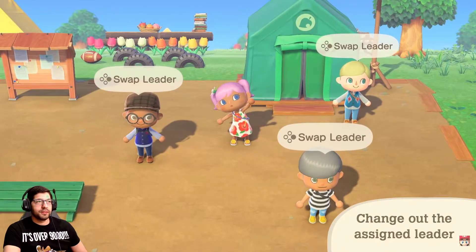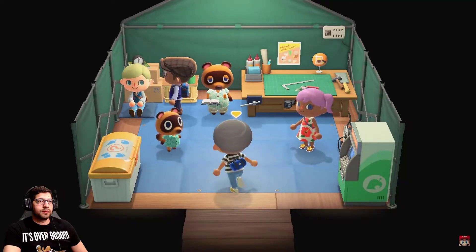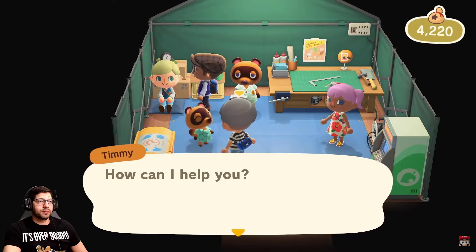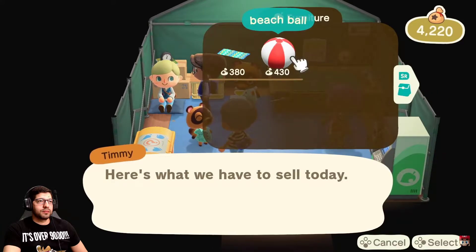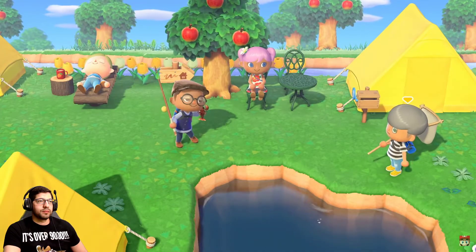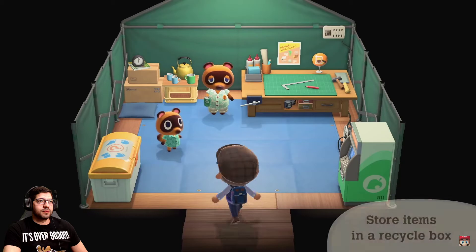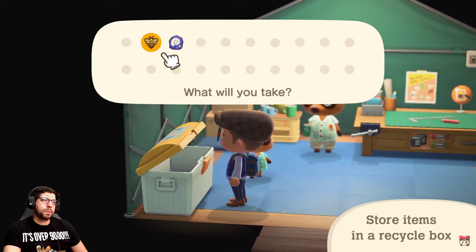Maybe Oliver will play with me! You can change out the assigned leader so followers can quickly take turns doing what they want to do, even if it's just a little shopping. Any creatures or other items found by followers will be stored in a recycle box at the residence services building — please make sure to stop by and pick them up later. A honeybee, a fossil!